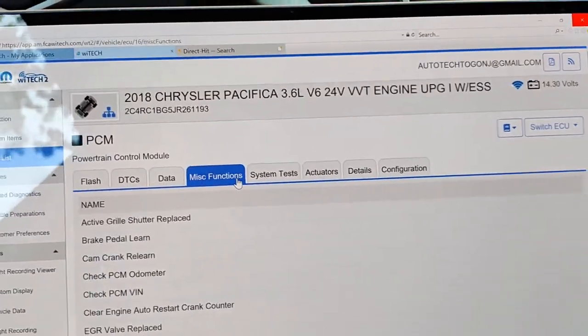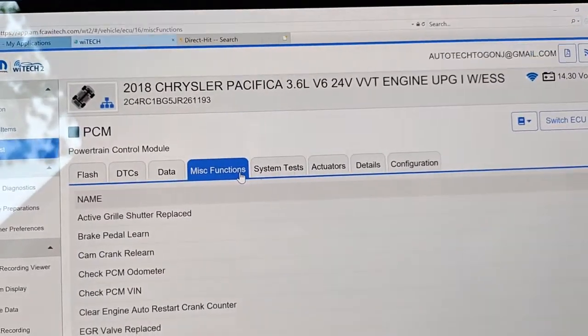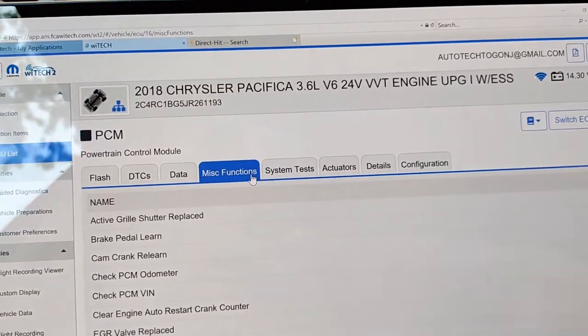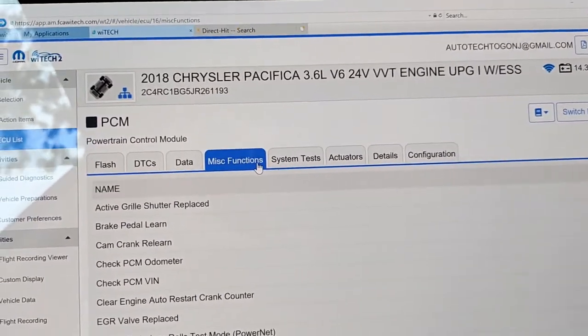Alright guys, this is a 2018 Pacifica. The shop just replaced the active grill shutter motor and the harness to go with it. Apparently it's a big problem.